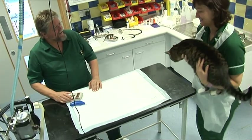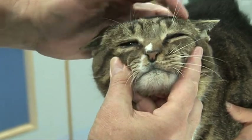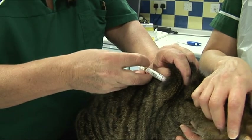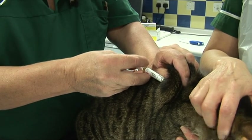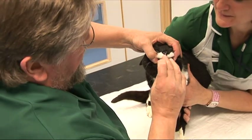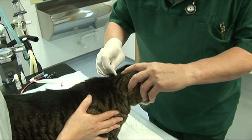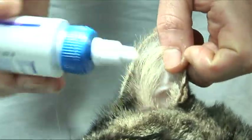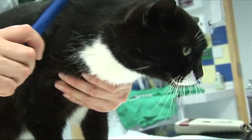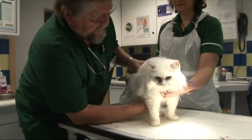When a homeless cat is brought to Cats Protection, it is looked at carefully by a vet. If the cat is poorly or injured, it can be treated until it is well again. Cats are given injections needed to protect them from some illnesses — this is called vaccination. All cats are given medicine to stop them from having fleas and worms. Fleas and worms are parasites — creatures that live off another animal. Fleas live on the cat's skin and bite both the cat and humans. Worms live inside the cat's tummy and can make the cat feel unwell.